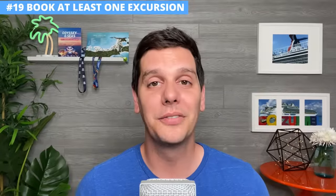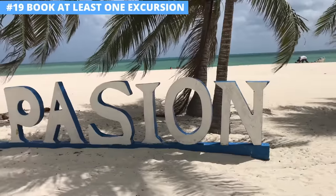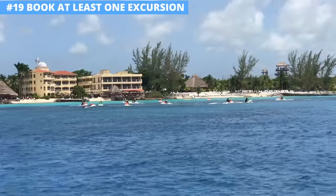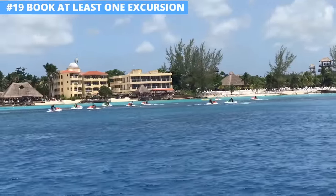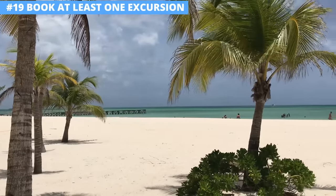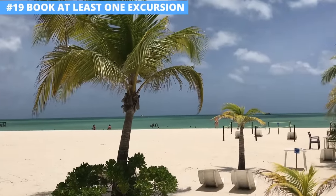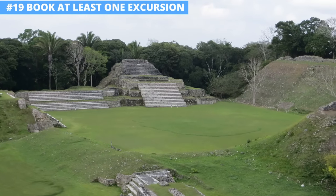One thing I think you have to do is book an excursion for when you're in a port of call. Heading out on your own during a stop in a port is fine, but it can be a little tough to plan something in a foreign country. That's why I like to book at least one excursion through the cruise line — not only do I not have to worry about any of the details, but they also offer the opportunity to do things that you simply cannot do back home.